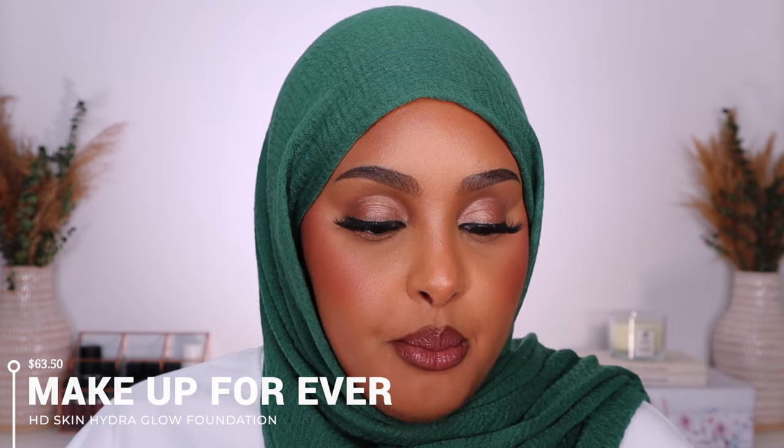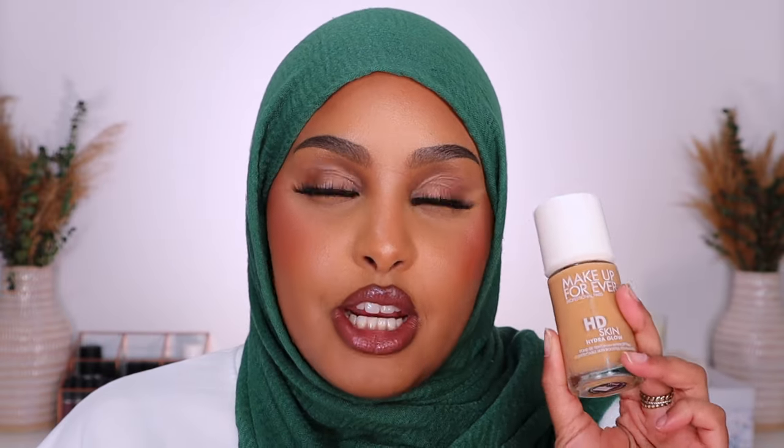The next foundation is from Makeup Forever — this is a new one I've been loving. This is their HD Skin Hydro Glow Undetectable Skin Booster Foundation. The formula is insane — it's literally skincare meets makeup and I love any formula that focuses on skincare because I know it's going to have my base looking like butter. It went viral on TikTok and rightly so. The first night I tried it I wore it to an event and the lasting power is crazy — I got so many compliments, people said my skin looked flawless.